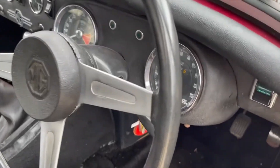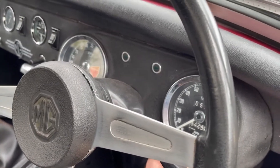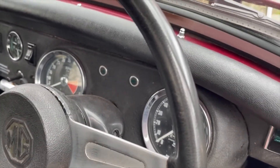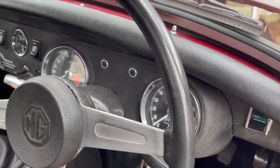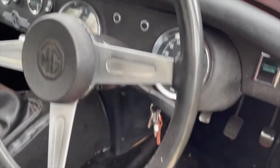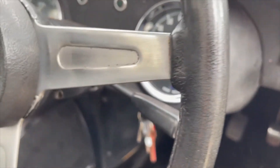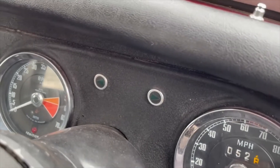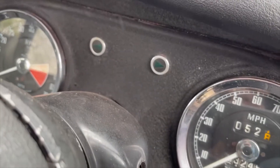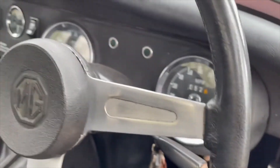Quick video: start-up and running on this MG Midget. Starting hot there — nicely starting. Funnily enough the rev counter isn't working now. Let's see if it just needs a blip to make it work — it was working fine when I was driving. There we go — rev counter's working now, just needs a blip.